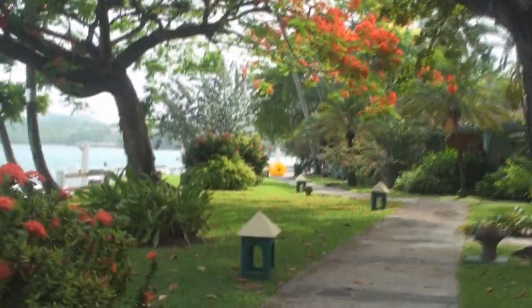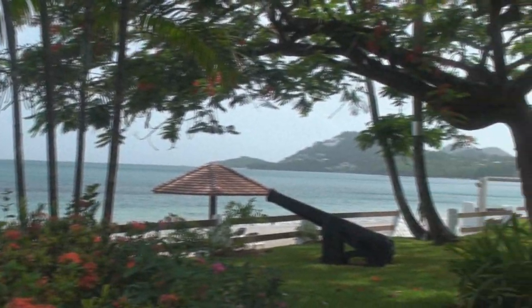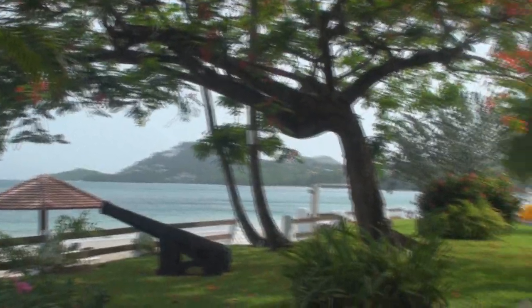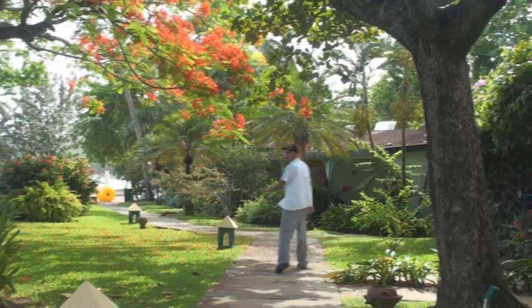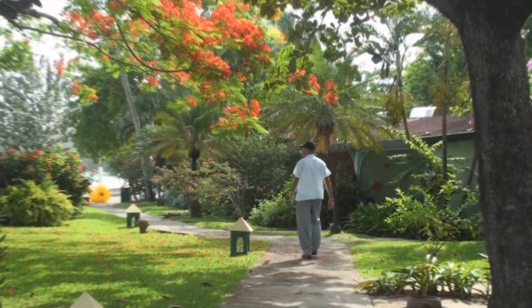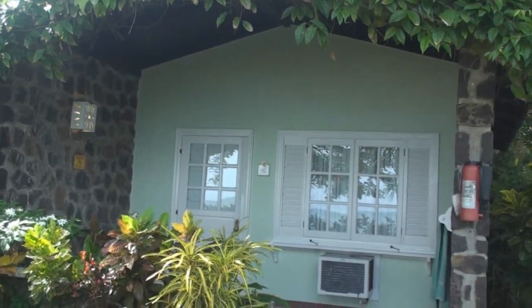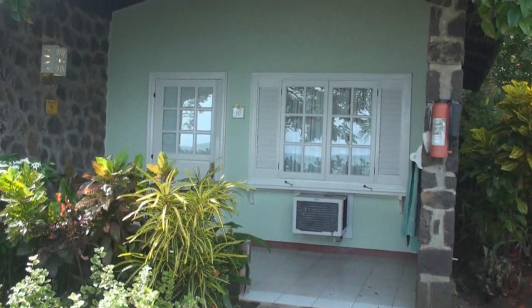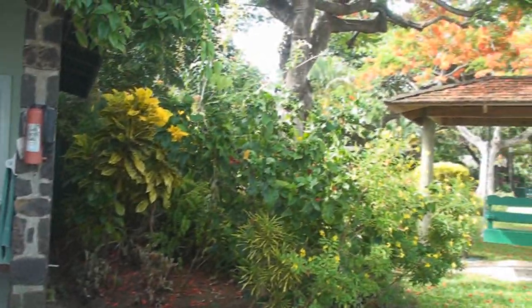Coming along — here's our view from the beach. Morning! How you doing? Doing good, how about you? I'm doing all right. You're on YouTube now. No problem. And then here's our room — Room 110.